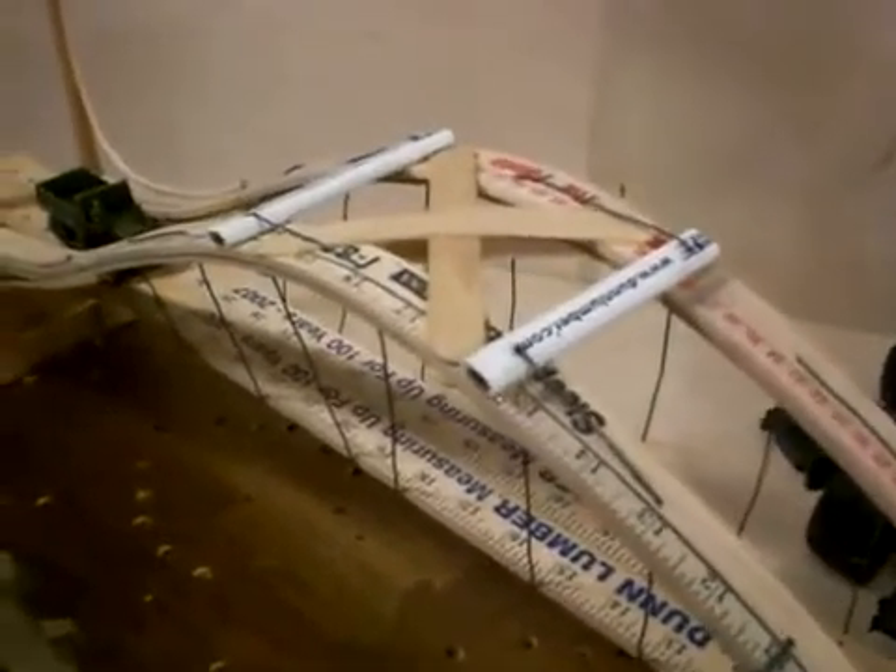What we have here is a suspension bridge made out of yardsticks, which is on my website.